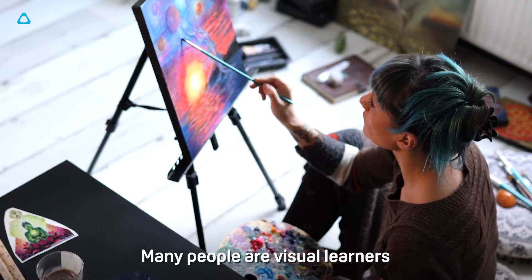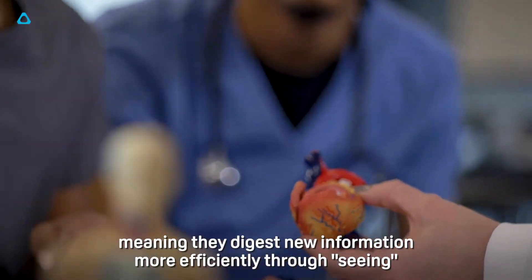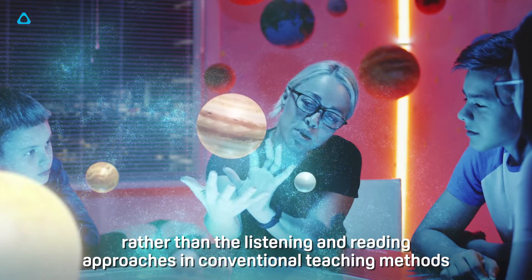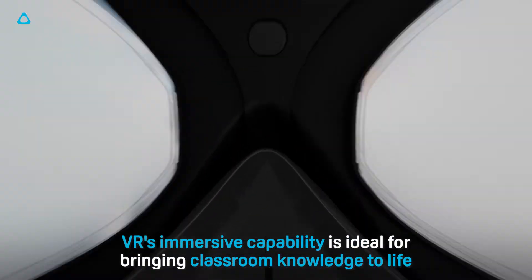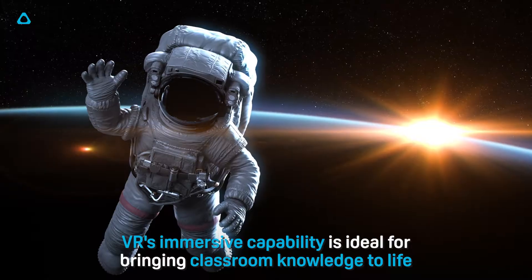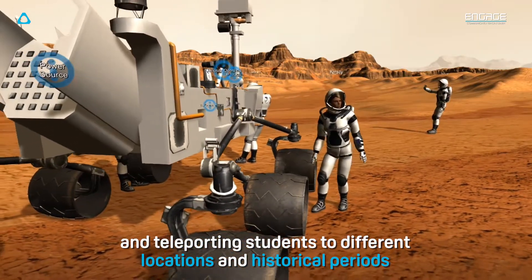Many people are visual learners, meaning they digest new information more efficiently through seeing rather than the listening and reading approaches in conventional teaching methods. VR's immersive capability is ideal for bringing classroom knowledge to life and teleporting students to different locations and historical periods.